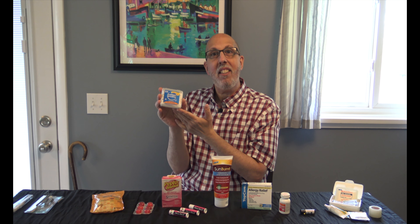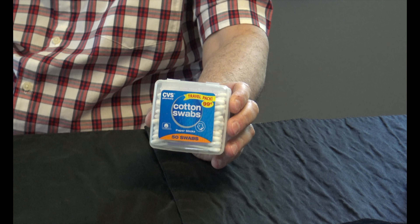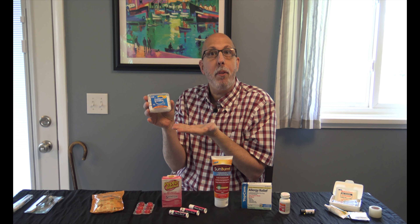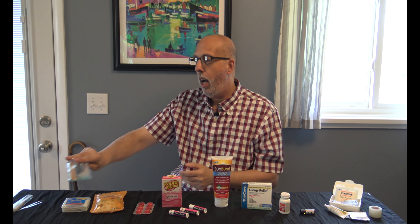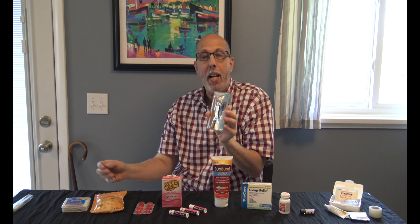Next on our list, we have some basic stomach medicine — this is what I use. I like Pepto-Bismol. Some people hate it, I adore it. I have it in liquid form at home and take the tablets on vacation. Whether it's Pepto-Bismol, Tums, or Rolaids, if you've got a little agita after lunch or dinner, you're going to need something.